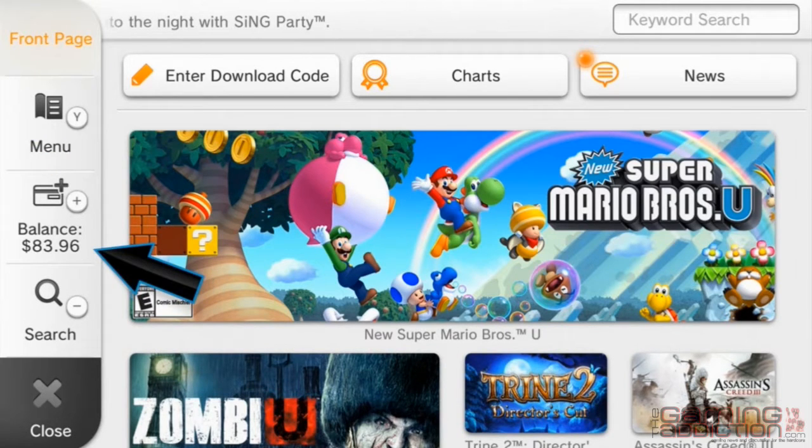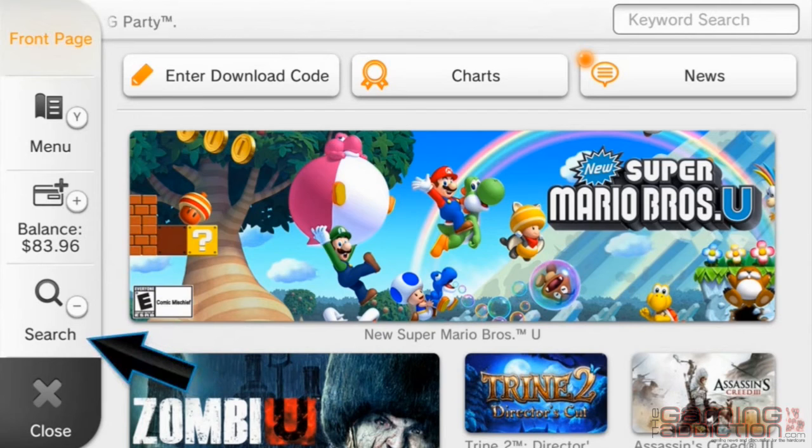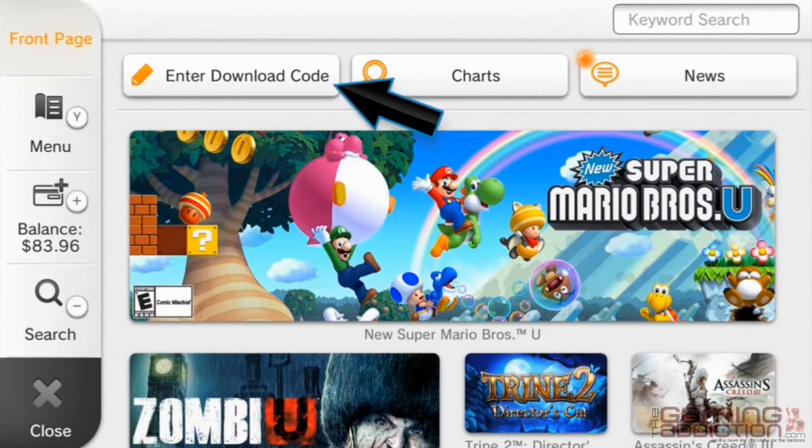Below you'll find your current balance and a link to our powerful advanced search. At the top of your screen, you'll find shortcuts to enter download codes, view bestseller charts, and the latest news.